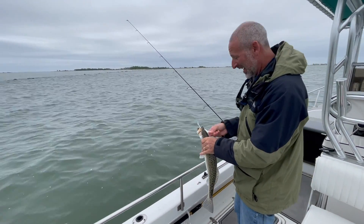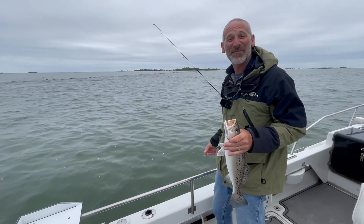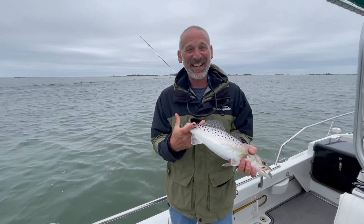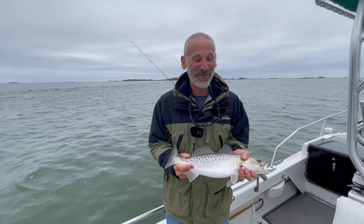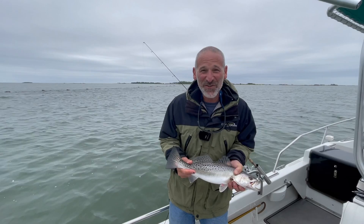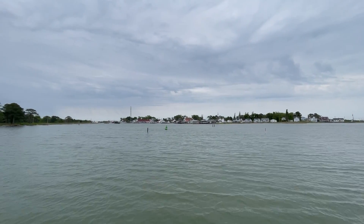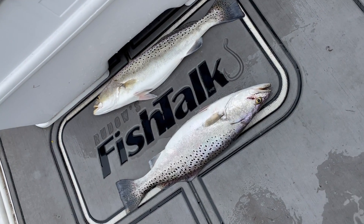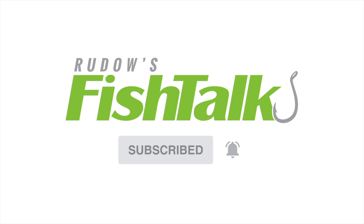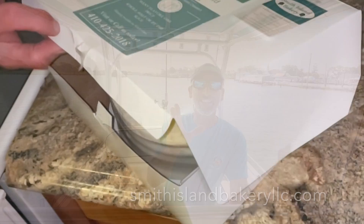Folks, I can tell you one thing — we have really enjoyed our time fishing around Smith Island, and it's catches like this that helped make it happen. If you want to go fishing, want to have fun with light tackle in shallow water, I'm just not sure there's a better spot than this. Don't miss another cool Fish Talk video — click below to subscribe, and whatever you do, make sure you try the cake.